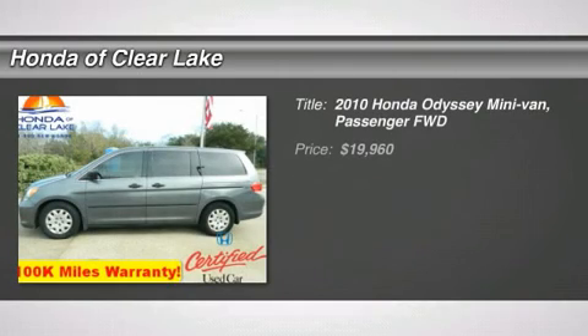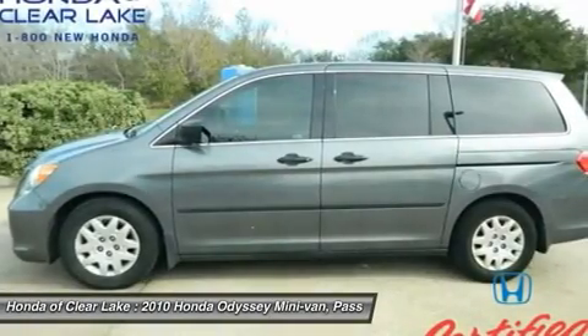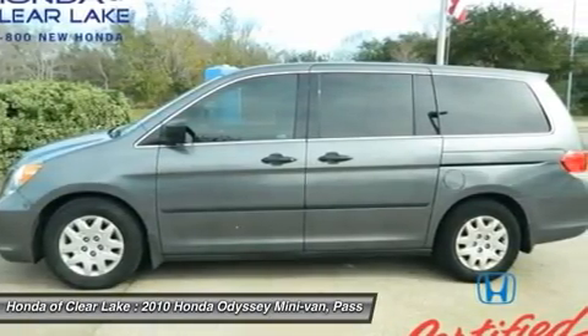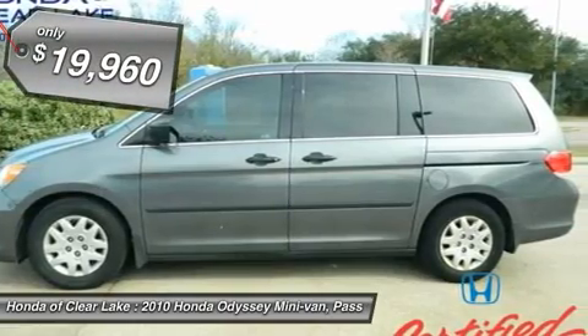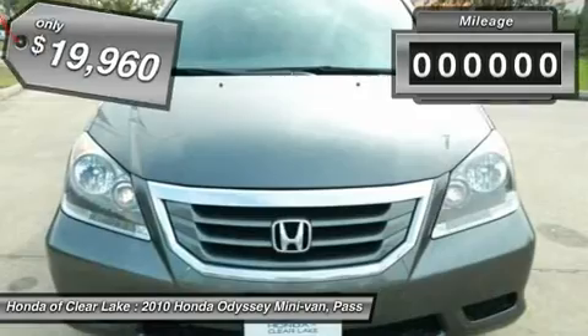One Honda. Come to the experts. This 2010 Odyssey is for Honda nuts who are yearning for the pampered, one-owner cream puff. This van will save you money by keeping you on the road and out of the mechanic's garage. Consumer Guide Minivan Best Buy.